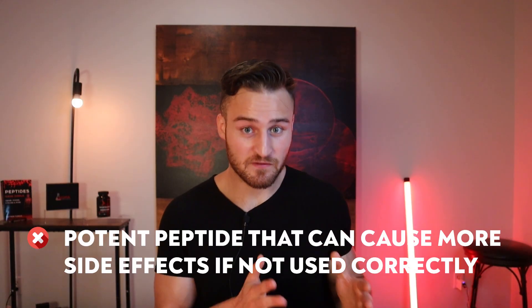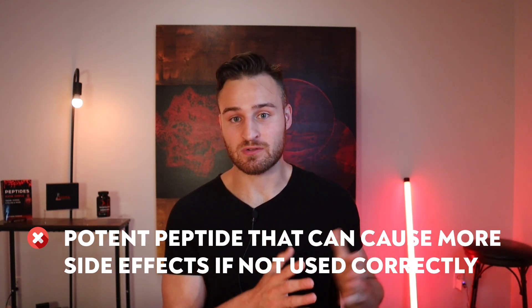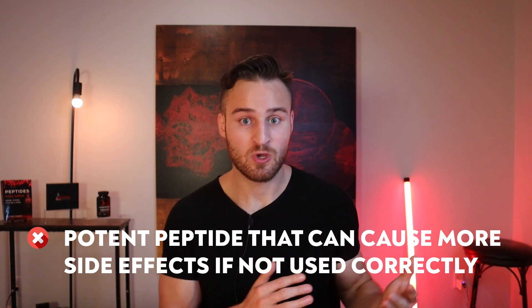Now let's go to the cons of IGF-1 DES. The first con is that it is very potent, which can lead to significant side effects if dosed or cycled incorrectly — I've seen quite often water retention, changes in blood sugar levels, and other issues. It requires more experience and caution, so IGF-1 DES is not very beginner-friendly.